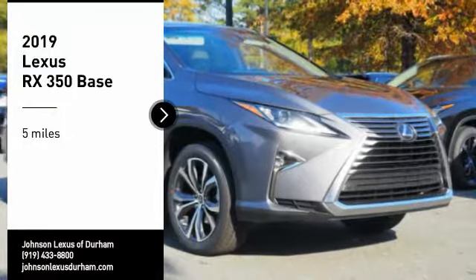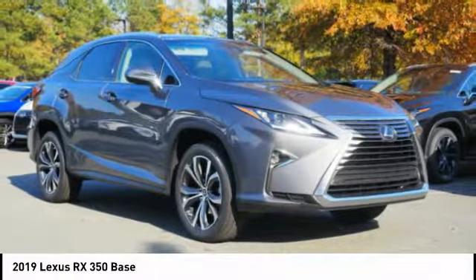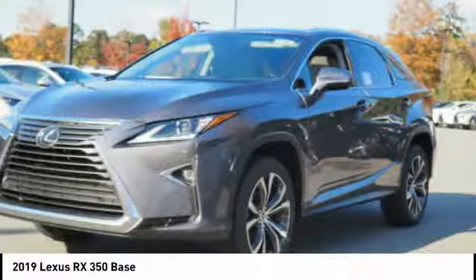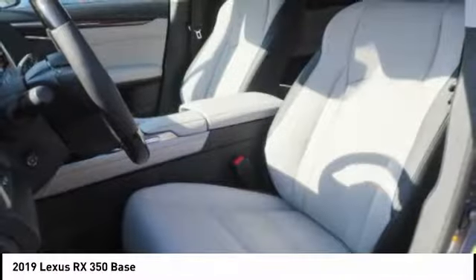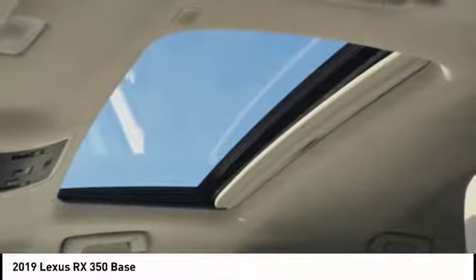Make a great choice today with the 2019 RX350. The RX350 offers a driver-inspired design and intuitive technology that puts you in total control of your interior, paired with the spacious cargo area and a powerful V6 engine.